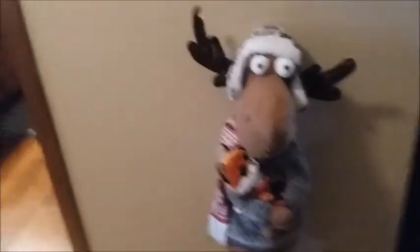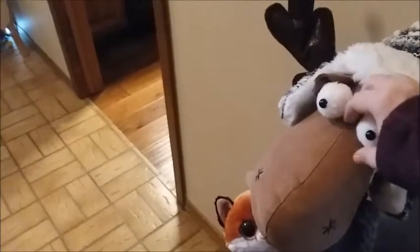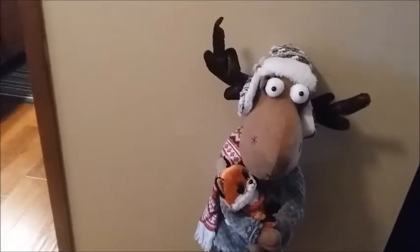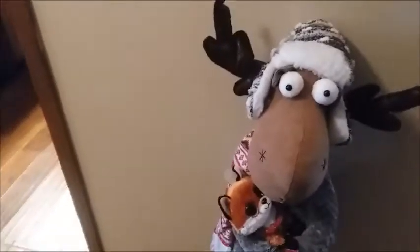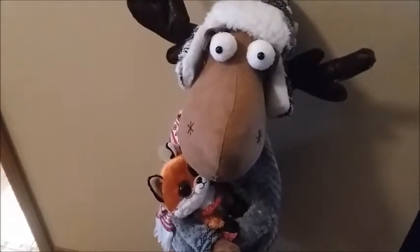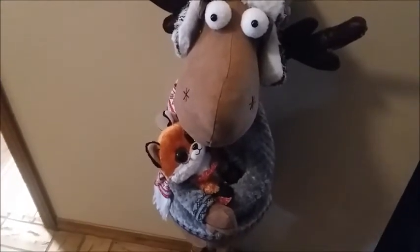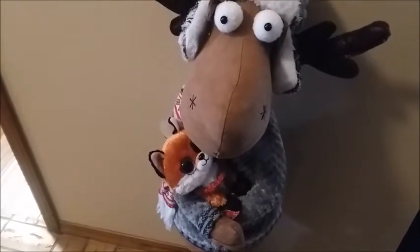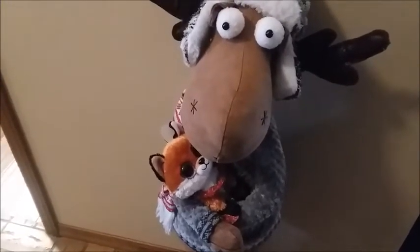Over here is an adorable little door greeter moose decoration. He stands a little over three feet tall — we can make him shorter, but we're going with his full height. He's cradling one of my mother's little Beanie Boo plushies, a little fox one. I Christmas-ed him up a little with a red necklace kind of thing around his neck. It's all Christmassy.